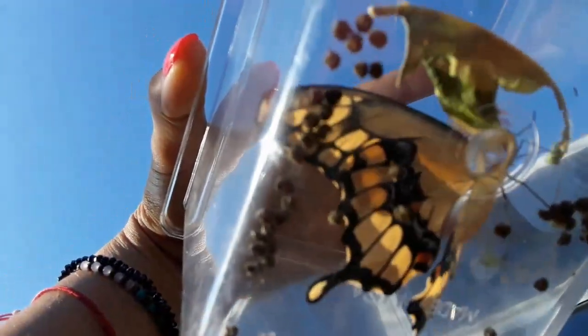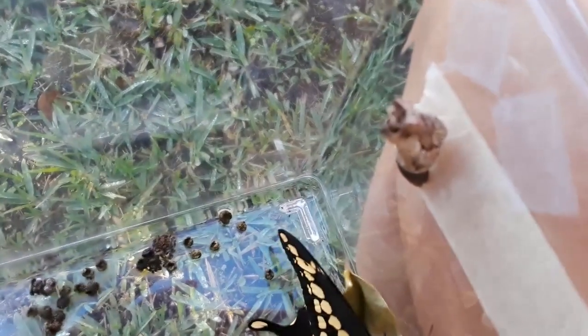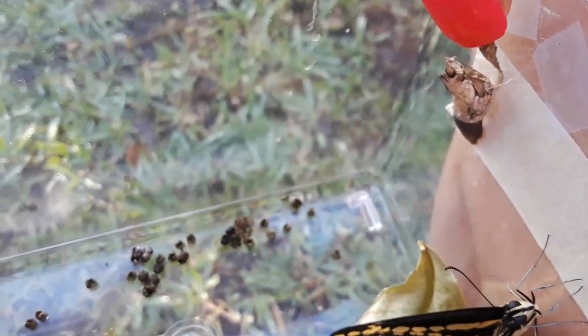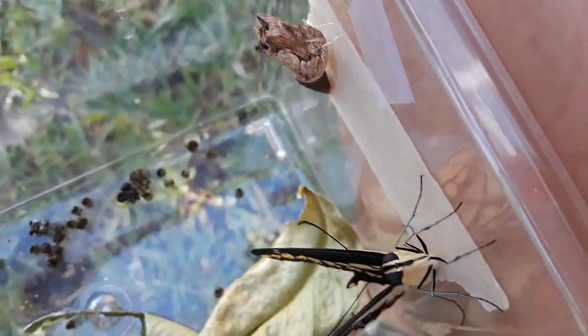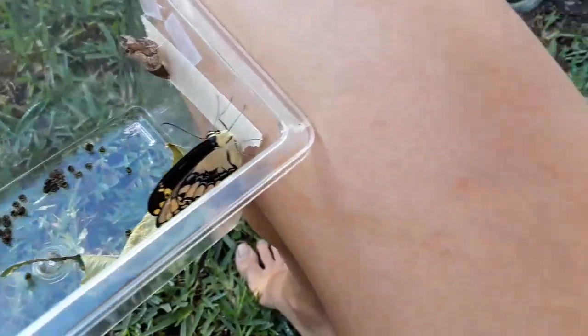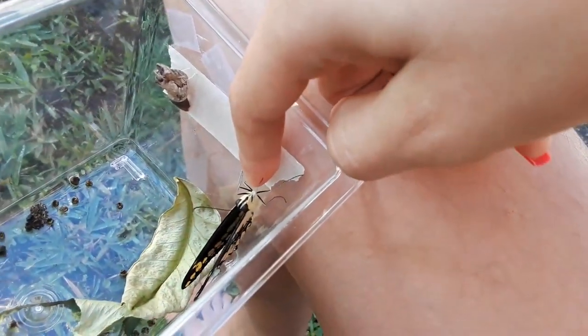Oh my gosh. Now she is a big butterfly — or he. Look, here's her chrysalis and she came out. She popped out of the top right here. See this little flappy flap. She — or he — wants to get out, so let's see how she does.